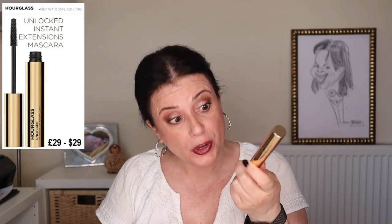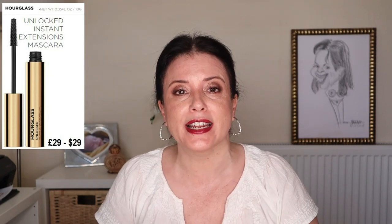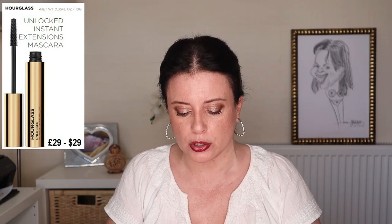The Unlocked Mascara comes in the typical gold packaging from Hourglass. The component feels very luxurious and weighty. It has a plastic thin wand that tapers through its length and is covered with tiny spikes; it's also slightly bendy. This mascara retails in black, and this component contains 10 grams of product, which means that for the same price you are actually getting 0.6 grams more product than with the Caution mascara.